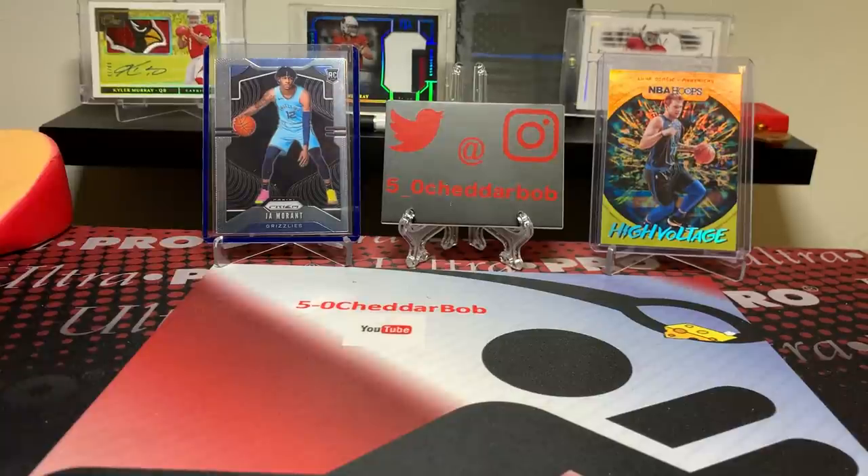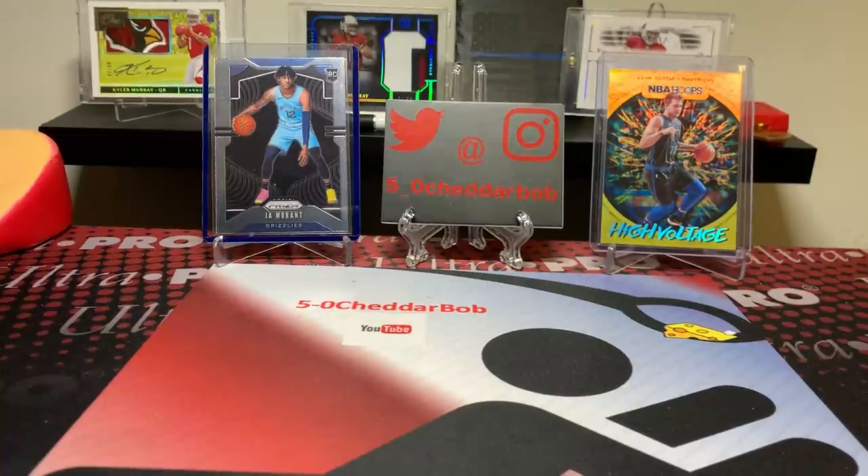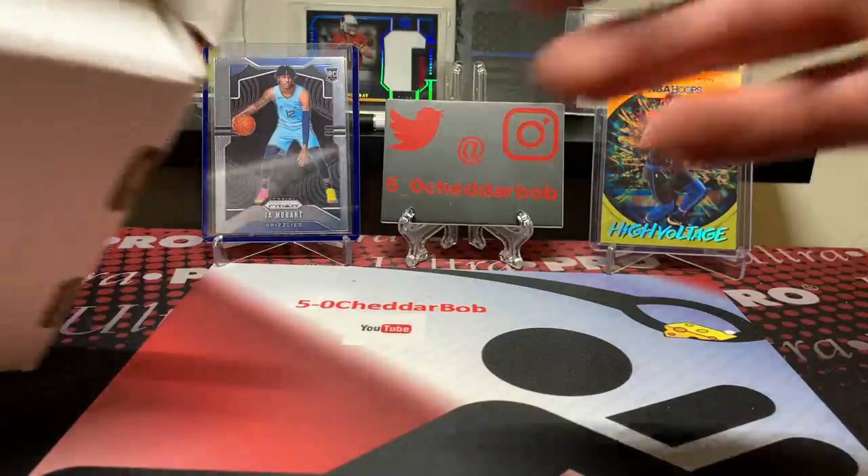What's up, YouTube? 5-0 Cheddar Bob back with another break, and this break is brought to you by a complete accident of mine. I accidentally signed up for the Collectible Card Club monthly subscription for not only football, but basketball as well. So I received another football box in the mail along with the basketball one. Here's the basketball one.